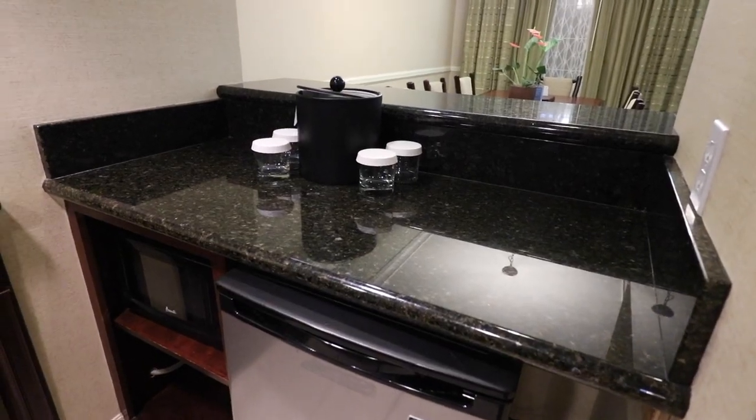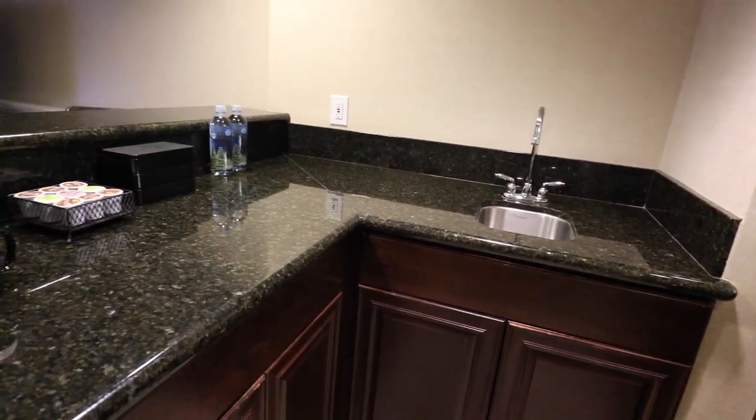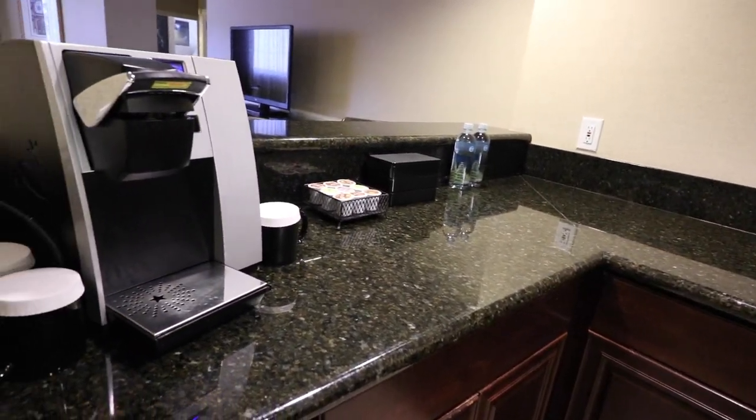In the kitchen, you will find a sink, refrigerator, a microwave, and a Keurig coffee maker.